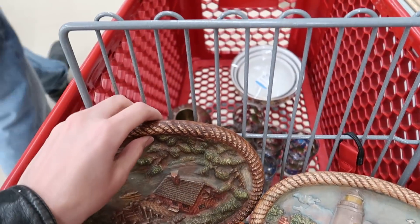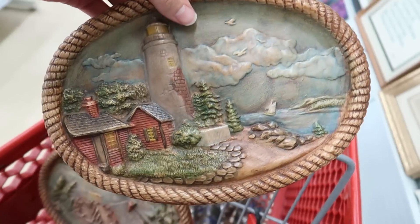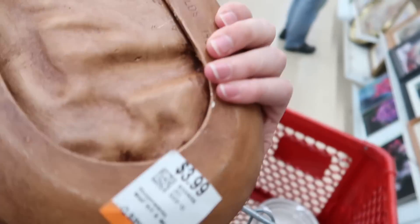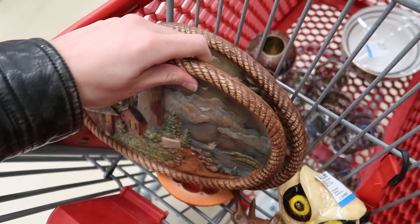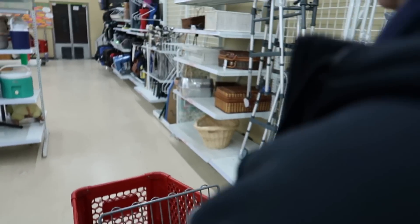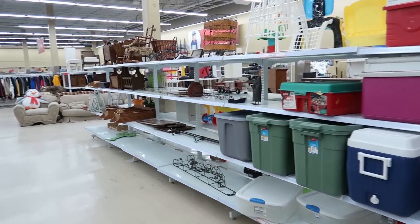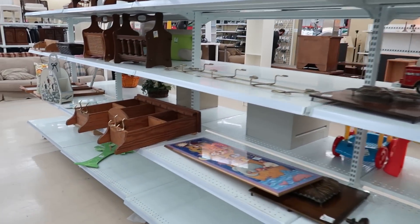This looks like student pottery or something — they signed their name on the bottom of it. This is like a china thing. It looks kind of cheaply made too. Yeah, not for me.